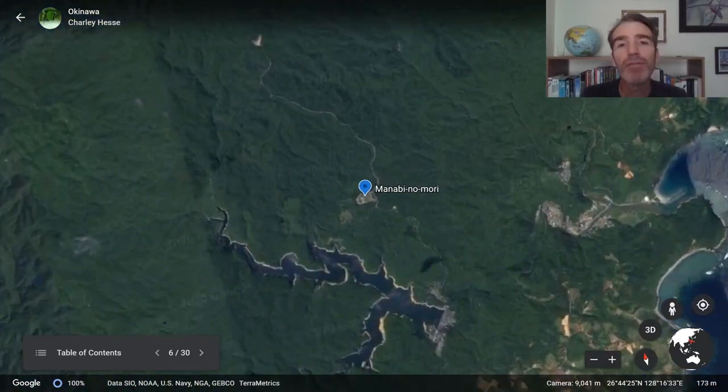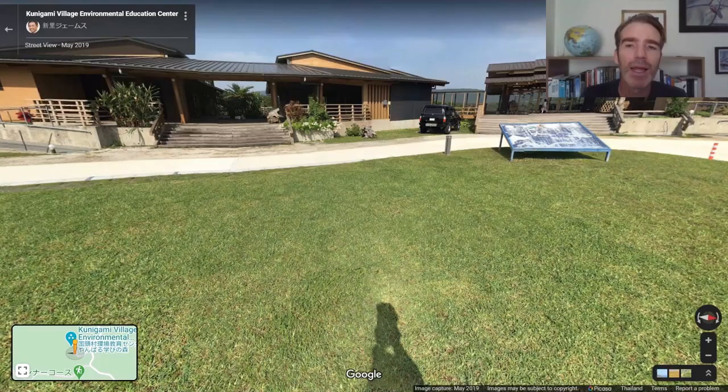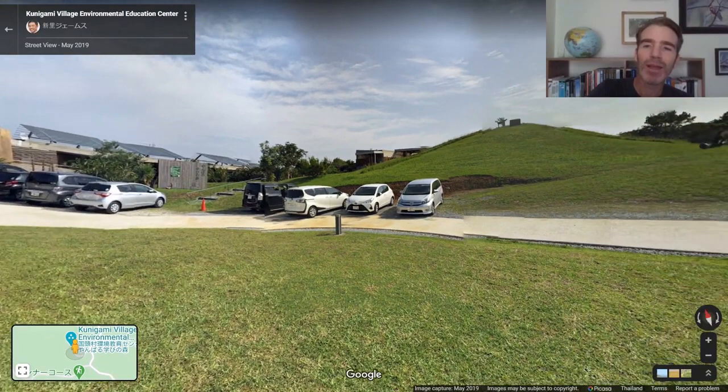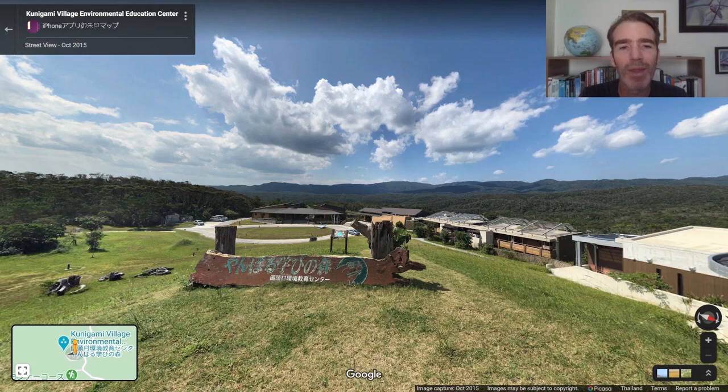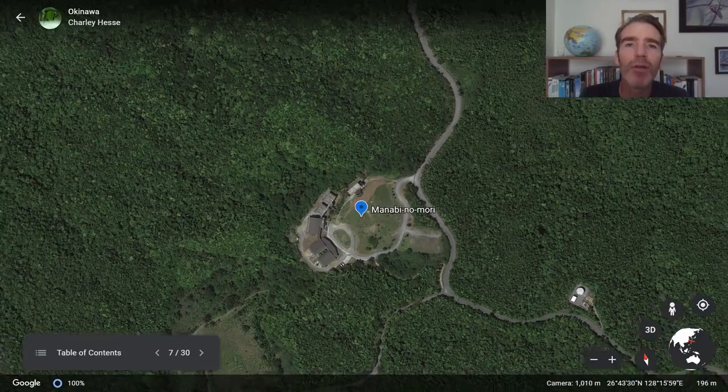We're going to arrive at our lodge, Manabi no Mori — the learning forest. It's surrounded by beautiful subtropical forest and is now within the recently designated Yanbaru National Park, just established in 2016. The lodge itself has nice modern buildings and a wonderful restaurant, and there's a little hill you can climb to get a 360-degree view right in the middle of this gorgeous forest.